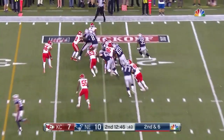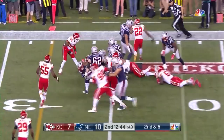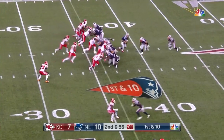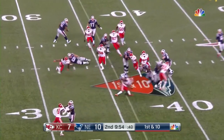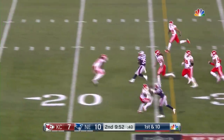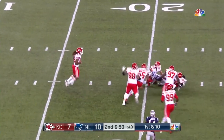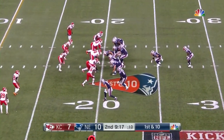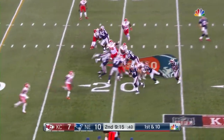From the 22, on the ground, Gilleslie — the ex-Buffalo Bill — finding the crease. You have Dee Ford on one side. You want to run at him, but if you run away from him, he's fast. Patriots already over 200 yards of offense tonight.